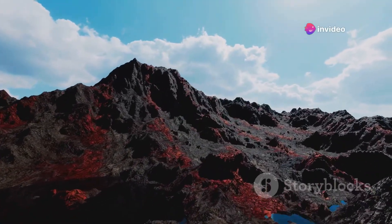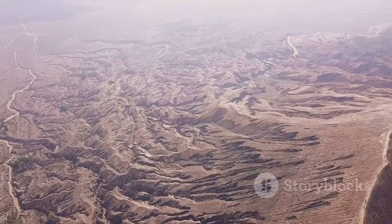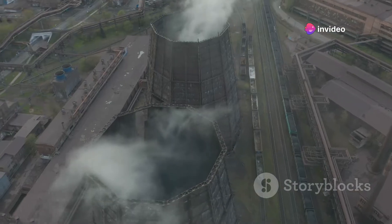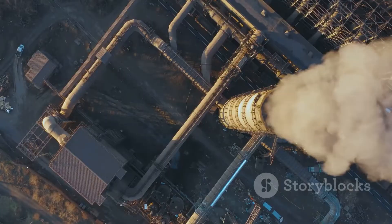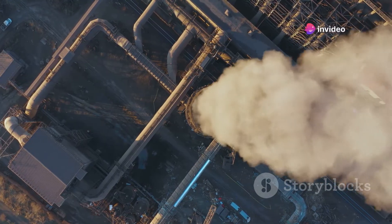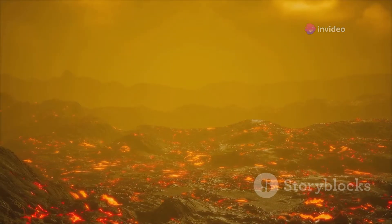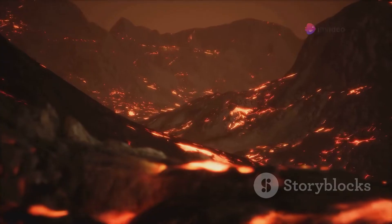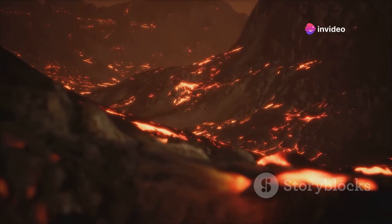Now that we know how volcanoes work, can they handle the heat of our waste? Incinerating trash isn't a new idea — let's dive into the world of waste incineration. This process involves burning waste at high temperatures until it breaks down into ash, water vapor, and gases. Most modern incineration facilities operate at around 1,600 degrees Fahrenheit, hot enough to decompose various types of waste, including household garbage and hazardous materials. Compare this to a volcano: the temperature within a lava flow can range from 1,300 to 2,200 degrees Fahrenheit, at which organic materials would combust almost instantaneously, much like in an incinerator.